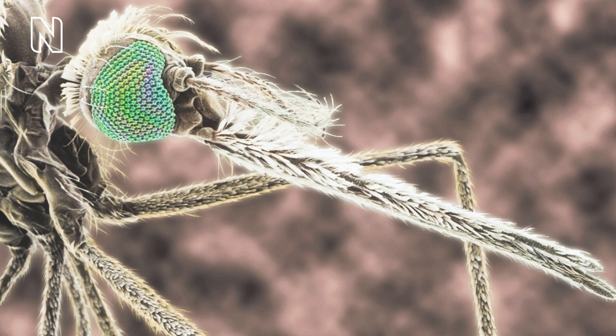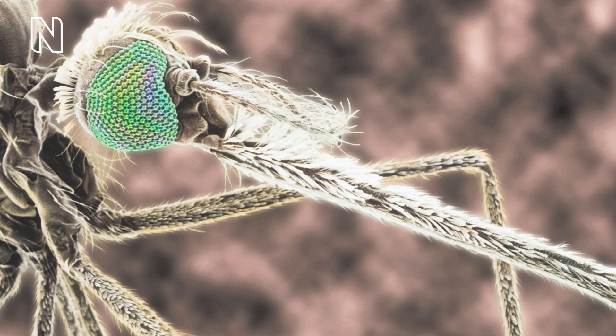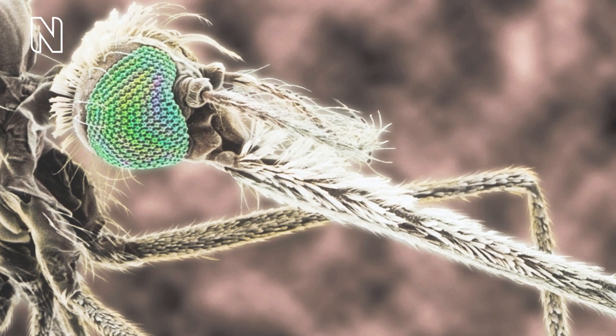Many flies, including mosquitoes and horseflies, have corneal nipples. These corneal nipples are tiny cone-shaped protrusions on the surface of the eye. Corneal nipples increase the intensity of light transmitted through the lens, reducing glare.